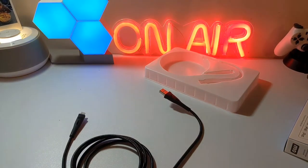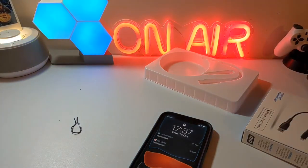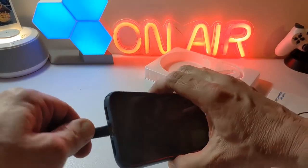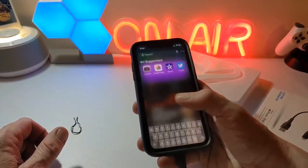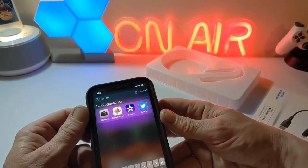We'll pop in the iPhone and have a look at the charging to see if anything comes up on screen. And that's basically it — it's charging as you can see up on top there, no problem whatsoever.